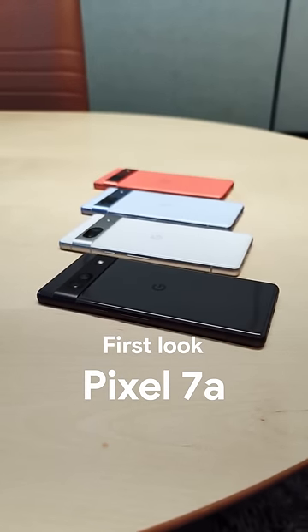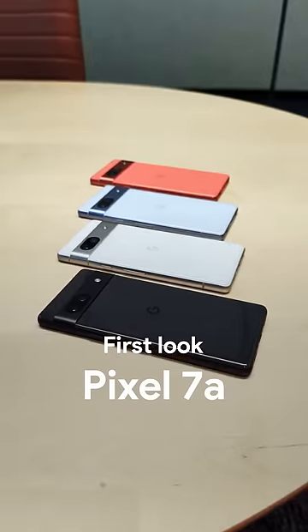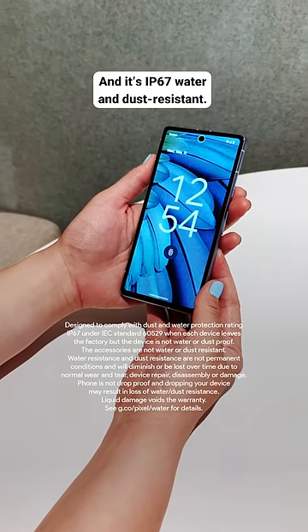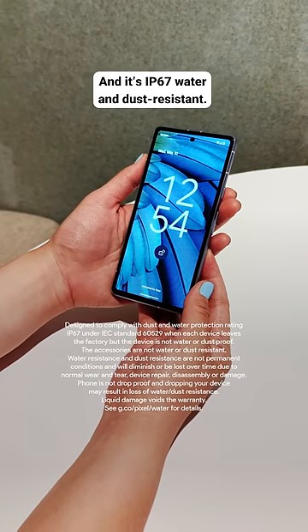Pixel 7a is our most stunning and most durable A-Series phone yet. It pairs our signature Pixel design with a solid frame made from recycled aluminum, and it's IP67 water and dust resistant.